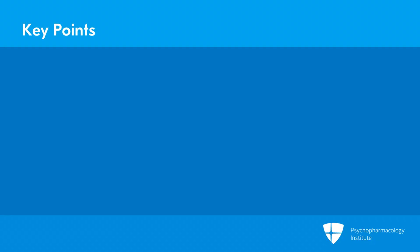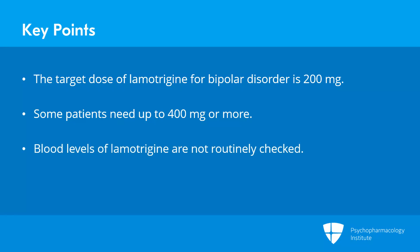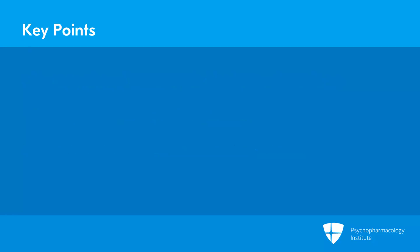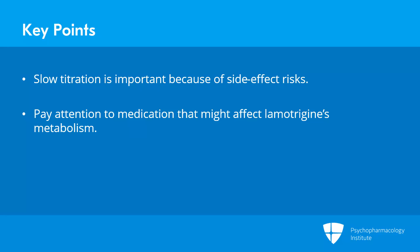Let's review some key points for this section. The target dose of lamotrigine for bipolar disorder is often 200 mg total daily dose, but some patients will need higher doses, up to 400 mg and sometimes beyond. Blood levels are not routinely checked. Slow titration is important because of side effect risks, and prescribers should pay particular attention to other medications that might affect metabolism, including other anti-epileptic drugs and oral contraceptives.